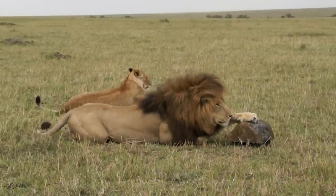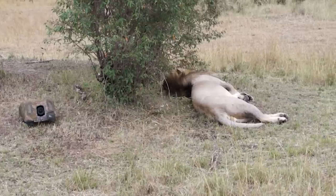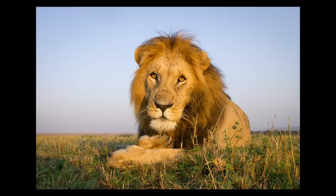Over the course of the trip, I discovered that every lion is different and many did ignore Beetlecam completely, allowing me to get more shots like this.